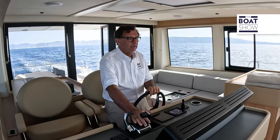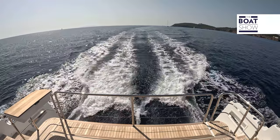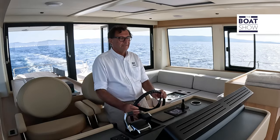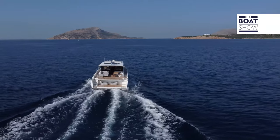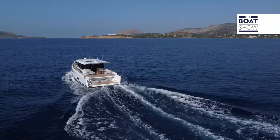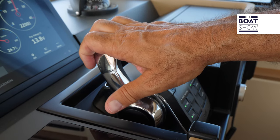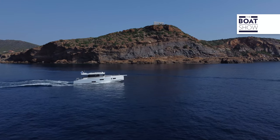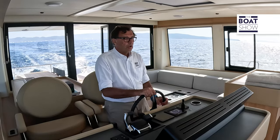Now let's increase the throttle a little and go to 2,500 RPM. Here we are at 2,500 RPM, waiting for the speed to stabilize. Consumption increases, speed increases. We are at 10.3 knots. Let's increase the speed again. And here we are at 3,000 RPM. The speed increases up to 11.8 knots.